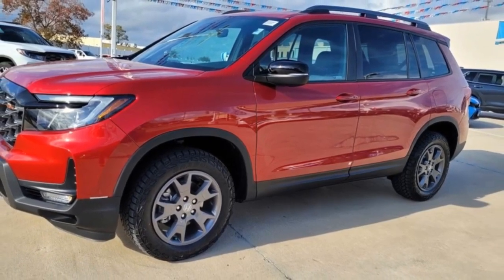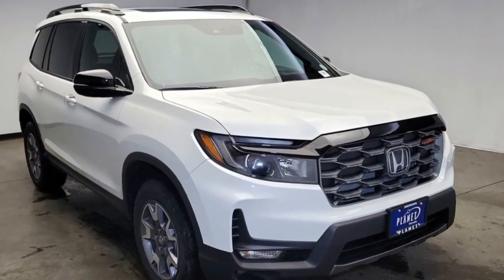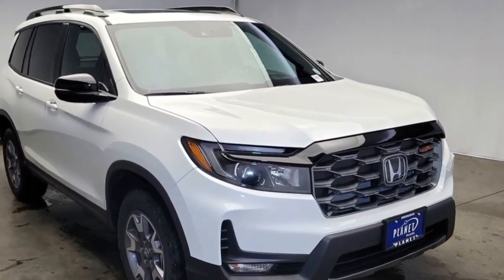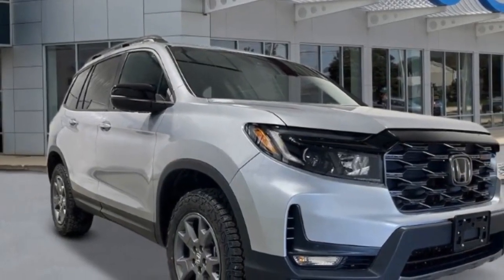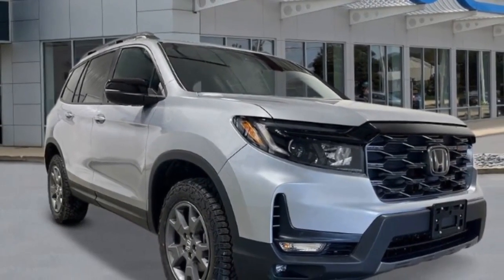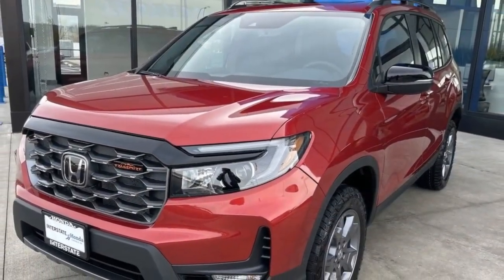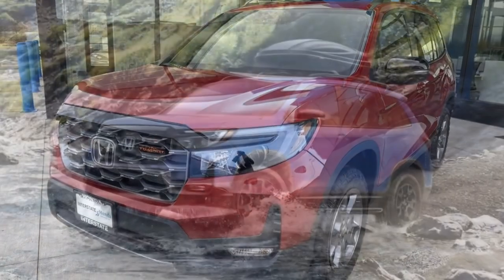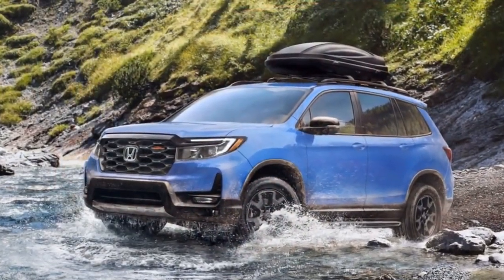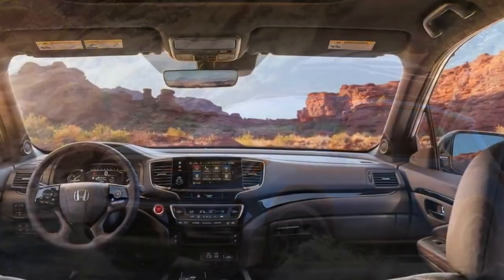Well, there you have it folks — the 2024 Honda Passport Trail Sport. It's a perfect blend of style, comfort, and off-road capability. If you're an adventure enthusiast, this SUV is definitely worth considering. What do you think about the Trail Sport? Let me know in the comments below, and as always, don't forget to give this video a thumbs up if you enjoyed it. Until next time, stay adventurous and keep on exploring.